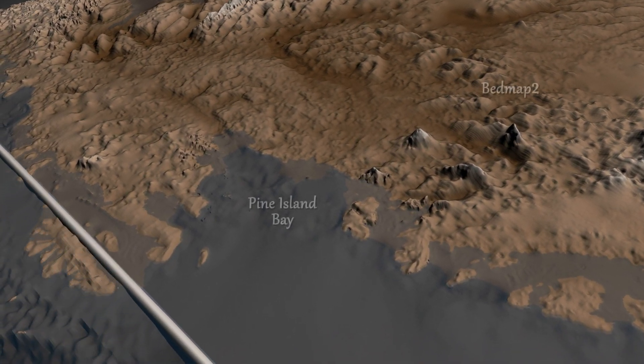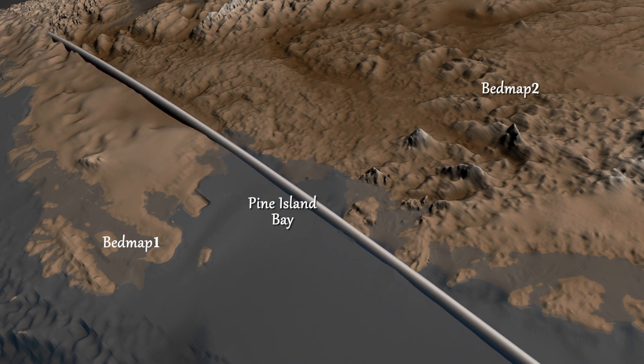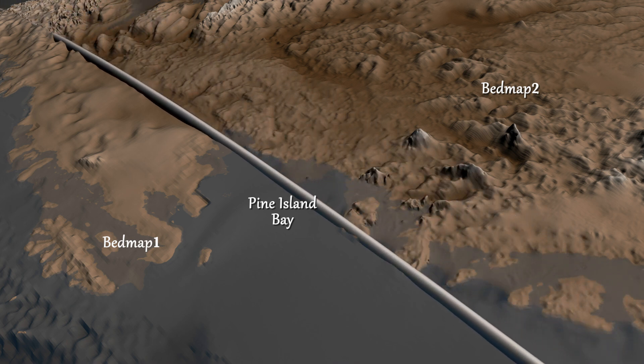This map, named Bedmap 2, builds on an earlier map released in 2001 and incorporates 25 million additional measurements taken over the past two decades from the ground, air, and space.